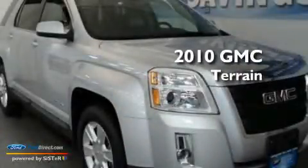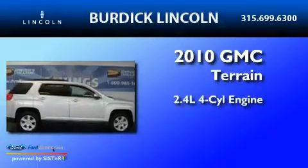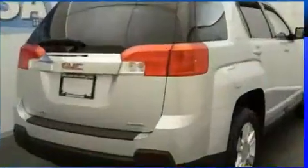This is a 2010 GMC Terrain. It features a 2.4-liter, four-cylinder engine, a six-speed automatic transmission, and all-wheel drive.